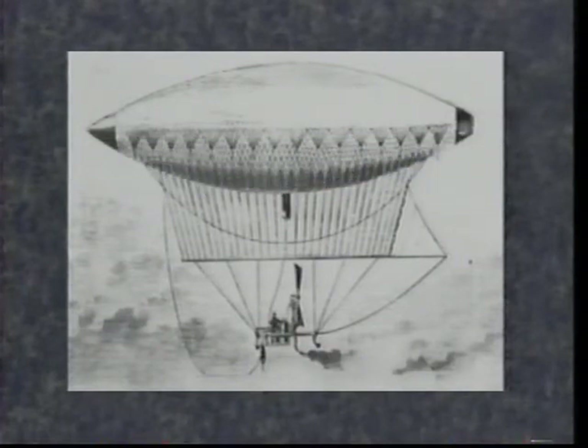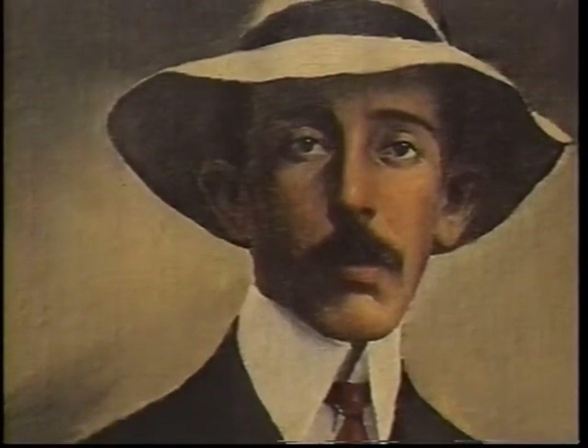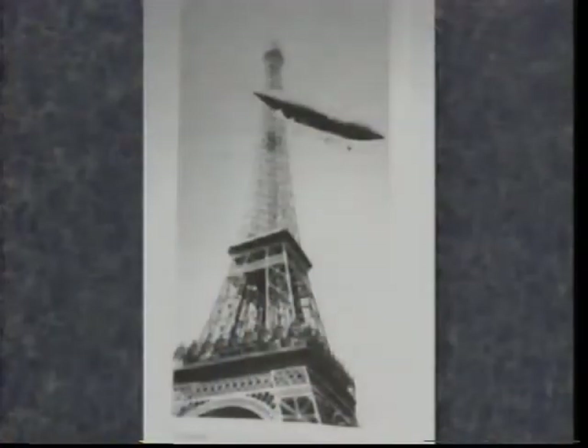Several brief, crude, powered balloon flights were made in France between 1852 and 1884. Then, on October 19th, 1901, Brazilian Alberto Santos-Dumont preceded the Wright brothers by more than two years, with the first acclaimed, prize-winning powered flight of about seven miles from St. Cloud to the Eiffel Tower, and back.